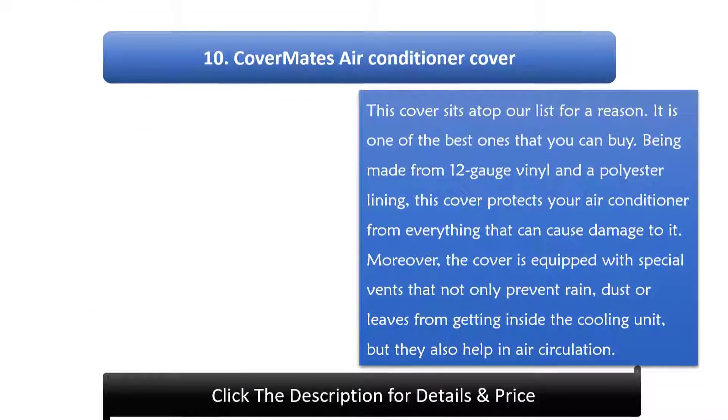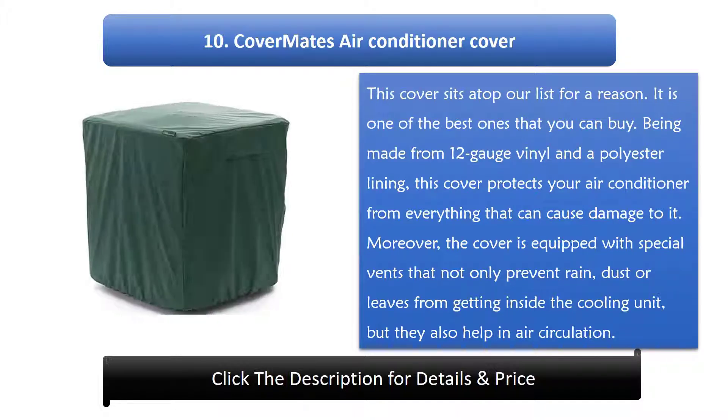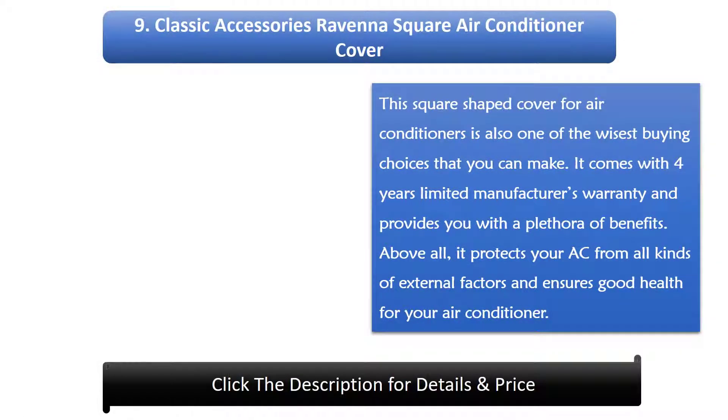Number 10: Cover Mates Air Conditioner Cover. This cover sits atop our list for a reason — it is one of the best ones you can buy. Made from 12-gauge vinyl and a polyester lining, this cover protects your air conditioner from everything that can cause damage. The cover is equipped with special vents that prevent rain, dust, or leaves from getting inside while also helping with air circulation.